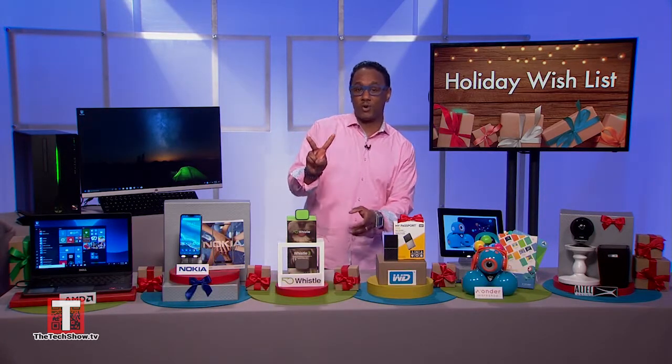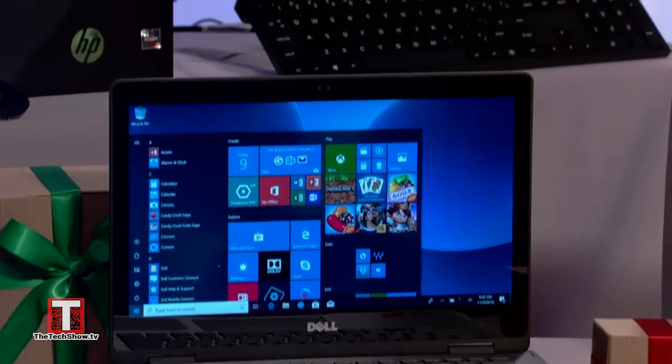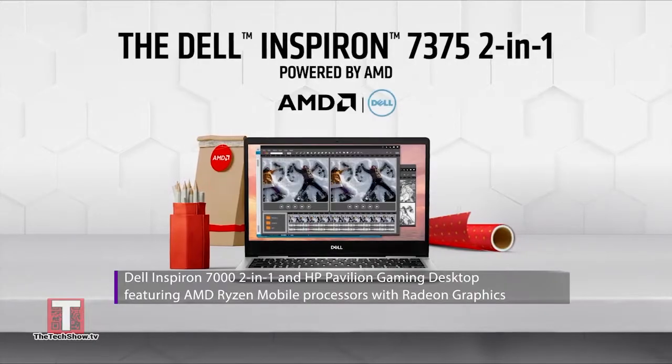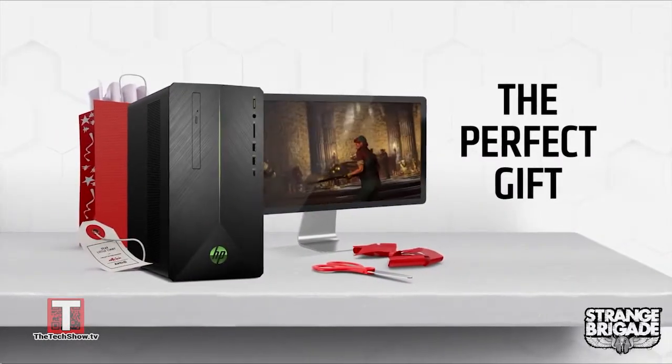Starting with two computers, both powered by AMD Ryzen processors and AMD Radeon graphics: the Dell Inspiron 7000 2-in-1 and the HP Pavilion Gaming Desktop deliver fast speeds and stunning visuals. They also guarantee a really immersive experience too.